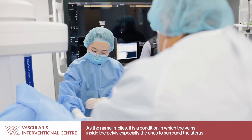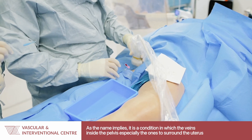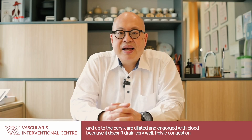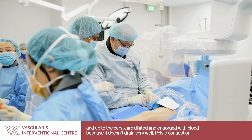As its name implies, it is a condition in which the veins inside the pelvis, especially the ones that surround the uterus and up to the cervix, are dilated and engorged with blood because it doesn't drain very well.